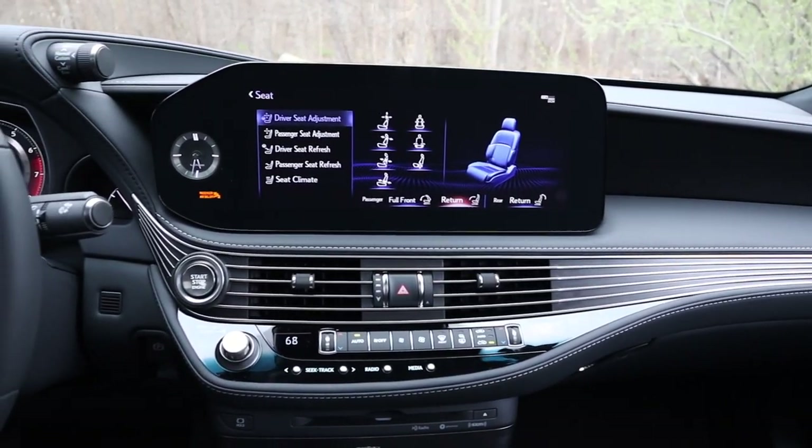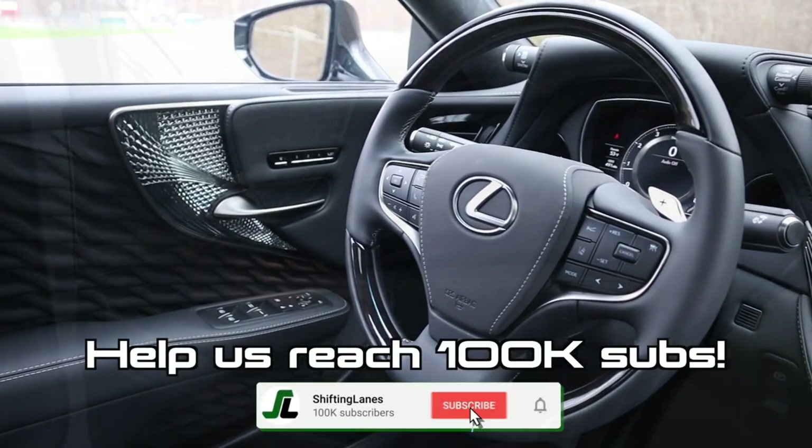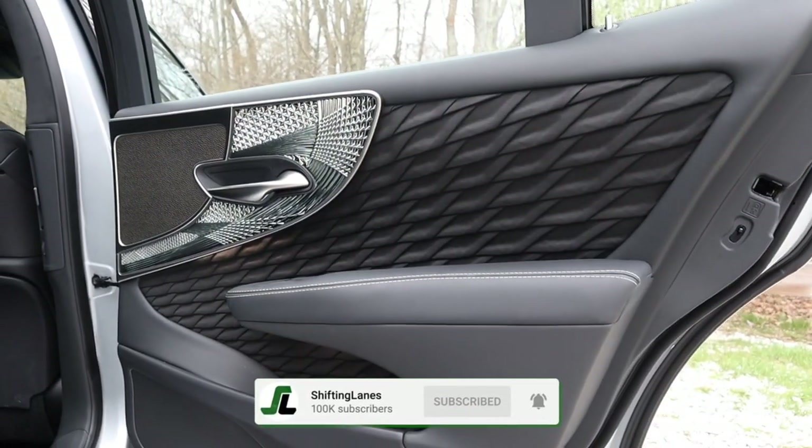Make sure you stick around all the way till the end to hear my overall recommendations, and if you haven't already please hit that subscribe and notification bell button so that you can be notified anytime we make a new video. And on to the review.